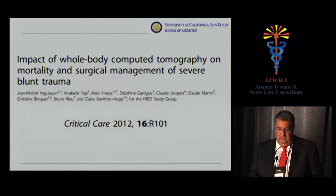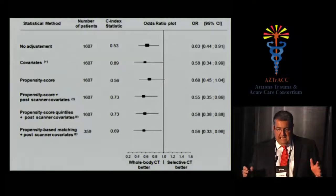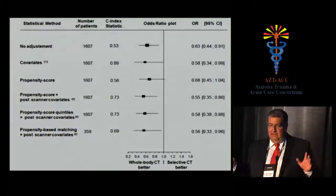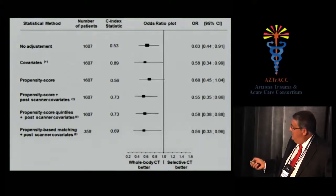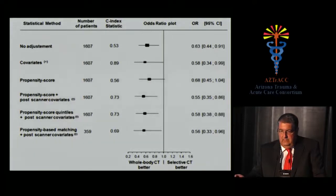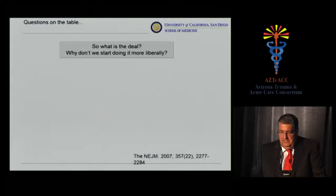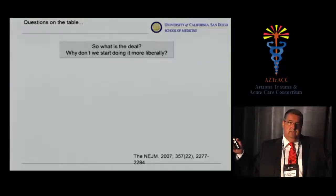So as of 2009, we still don't know. By 2012, people were still writing about it, now focusing on outcomes — mortality and surgical management of blunt trauma. This group did a complex statistical analysis with propensity scores. All you need to know is that the data supports the use of whole-body CT because all the boxes fall on the left side of the odds ratio plot. This study looking at effectiveness in decreasing mortality is positive.